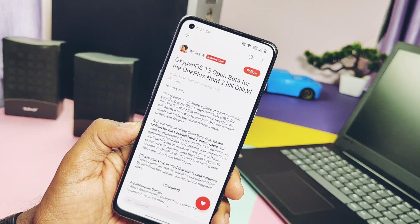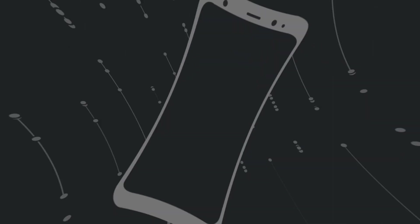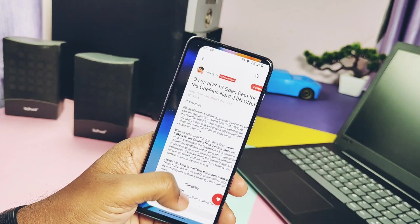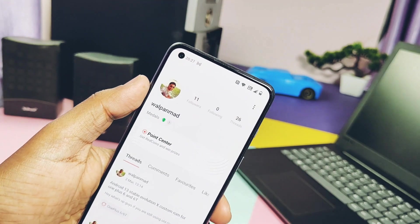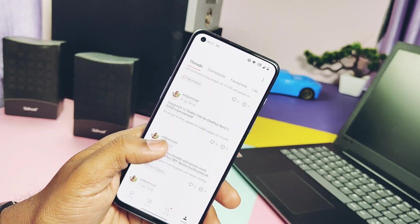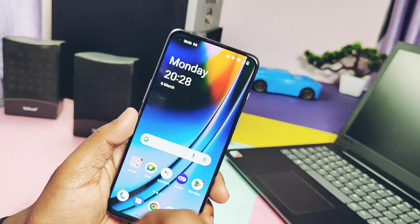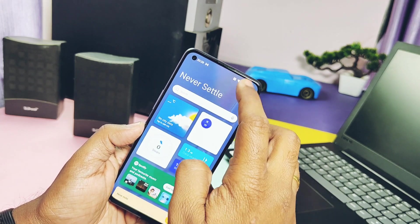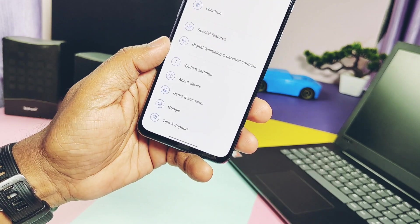Now without further ado, let's get started. Before going to apply for the Closed Beta testing, you need an active community account at the OnePlus Community. I have my own account and I am active in the community — creating threads or messaging at different times. The first eligibility criteria is to keep your OnePlus Community application on the phone, logged in with the active account you generally use to message at the community. If you don't have that, create one and do some messaging at the community for at least two to three hours.